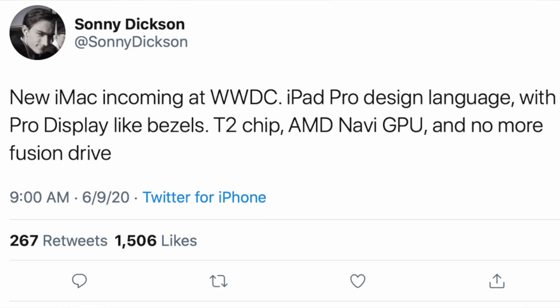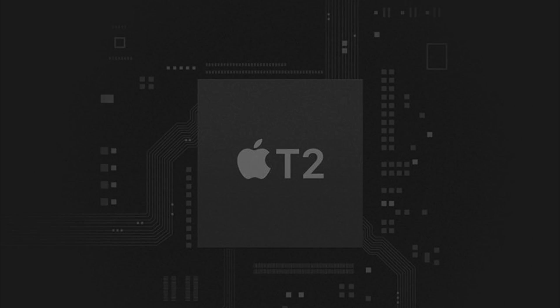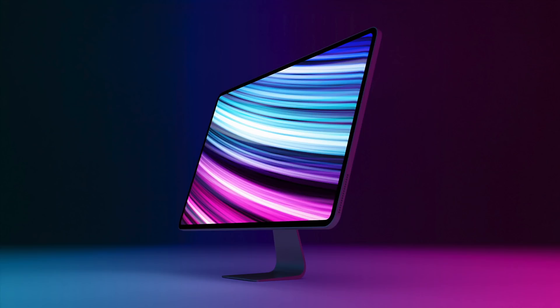Starting with potential new products, one of the biggest ones that could be unveiled next week is a redesigned iMac. According to Sonny Dixon, Apple plans to update the iMac using iPad Pro design language, featuring much thinner bezels similar in size to those found on the Pro Display XDR. The iMac is rumored to include a T2 chip for security and controller functions, plus AMD Navi graphics and all-flash storage, which would eliminate the Fusion Drive.